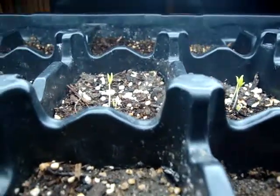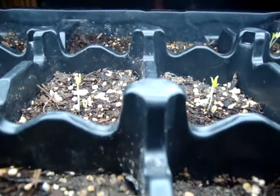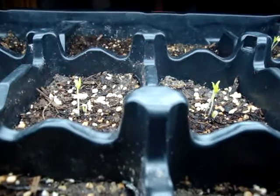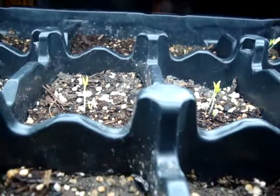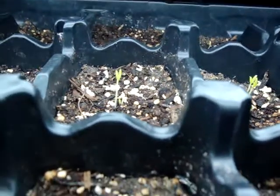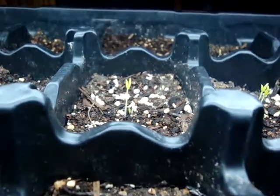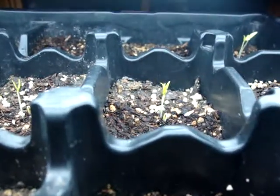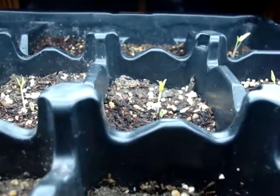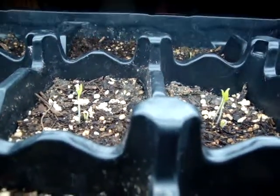Hello everybody, it's about 9:30 San Diego time on the 21st of January. What I want to show you tonight is a little growth down there — you can see it, little seedling right there. And we also have another one right there getting ready to spring up, so I want to document this tonight.